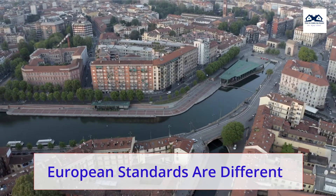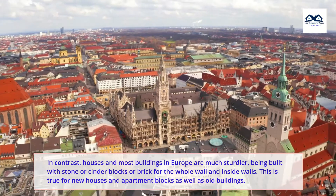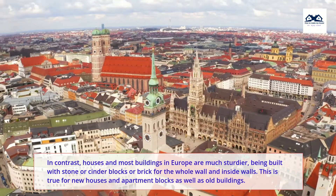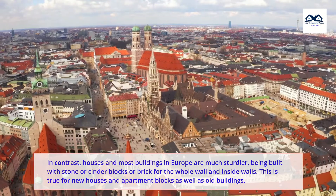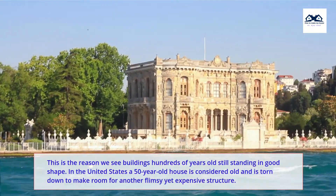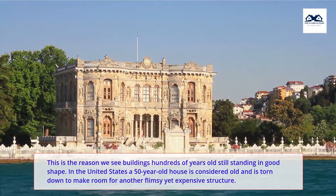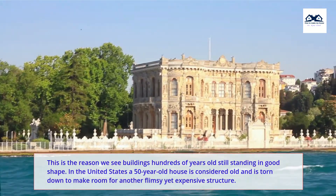In contrast, houses and most buildings in Europe are much sturdier, being built with stone, cinder blocks, or brick for the whole wall and inside walls. This is true for new houses and apartment blocks as well as old buildings. This is the reason we see buildings hundreds of years old still standing in good shape. In the United States, a 50-year-old house is considered old and is torn down to make room for another flimsy yet expensive structure.